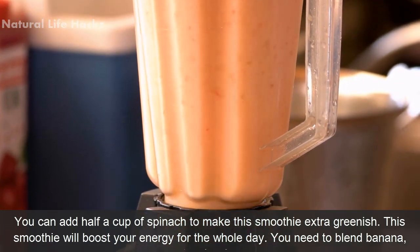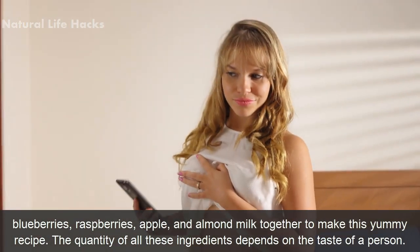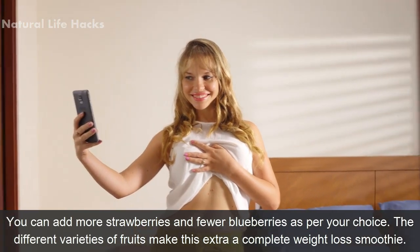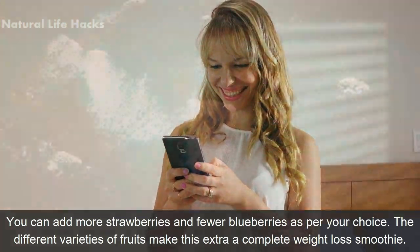You need to blend banana, strawberries, blueberries, raspberries, apple, and almond milk together to make this yummy recipe. The quantity of these ingredients depends on the taste of a person — you can add more strawberries and fewer blueberries as per your choice. The different varieties of fruits make this a complete weight loss smoothie.